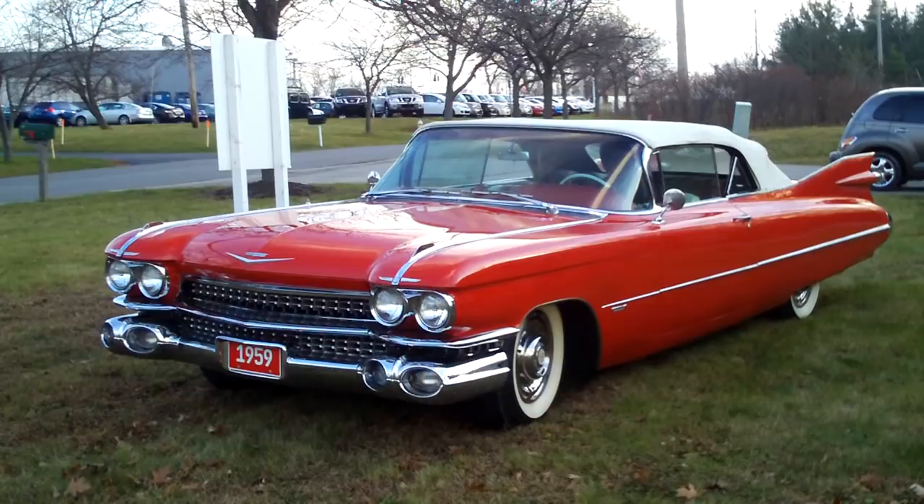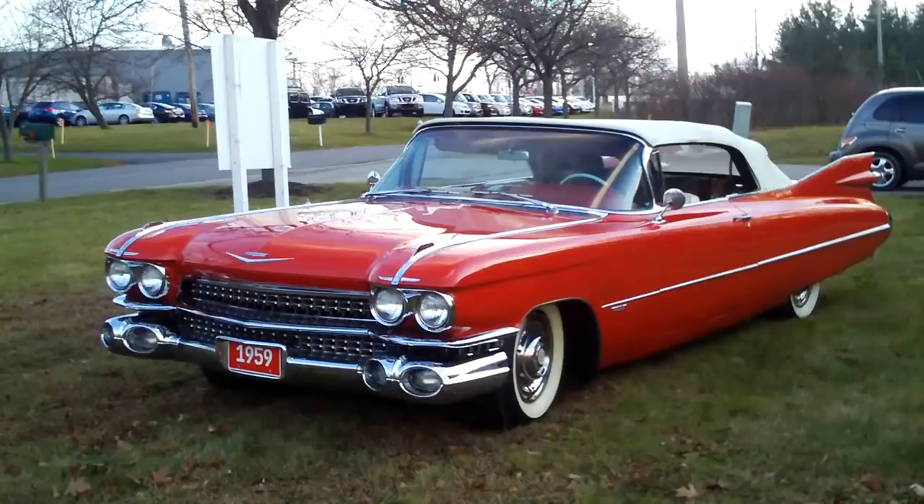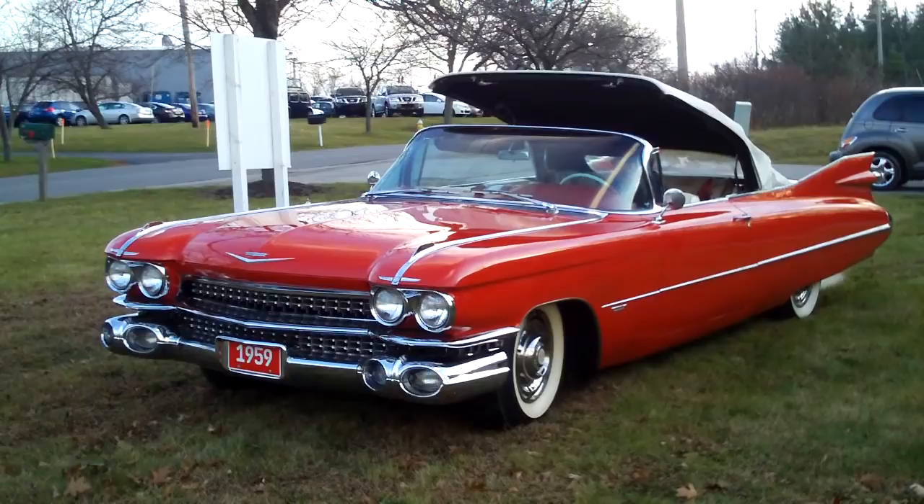My partner is putting the windows down right now, and all the convertible windows are power and go down easily, nicely. We'll flip the top just so you can see that it works. There goes the top down.